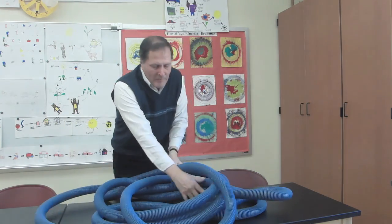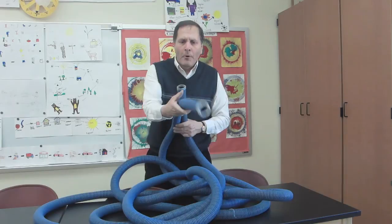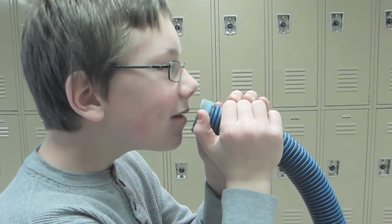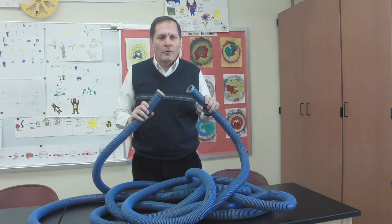So here's my whisper tube. It's an old vacuum hose — 35 feet long and it works really well. If we have one person talk in this side... Hello? Can you hear me now? The person on the opposite side can hear almost like they're standing next to each other.